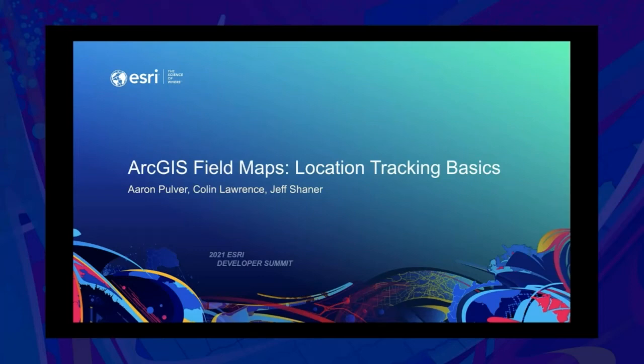Hello, I'm Aaron, and I have Colin and Jeff with me today, and we're going to be walking you through ArcGIS Field Maps Location Tracking Basics.